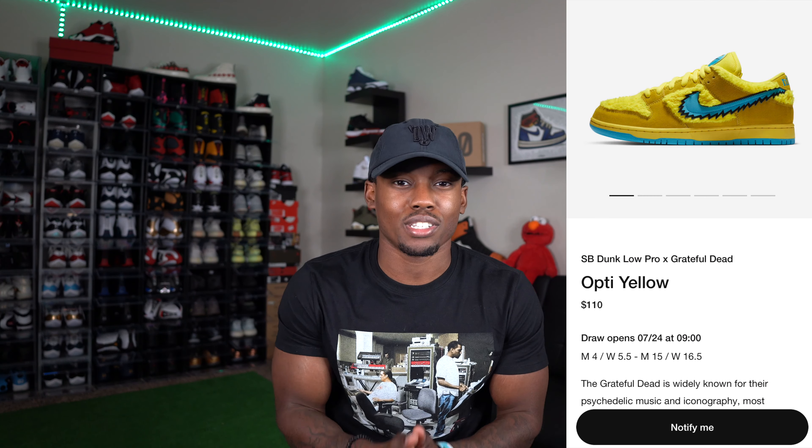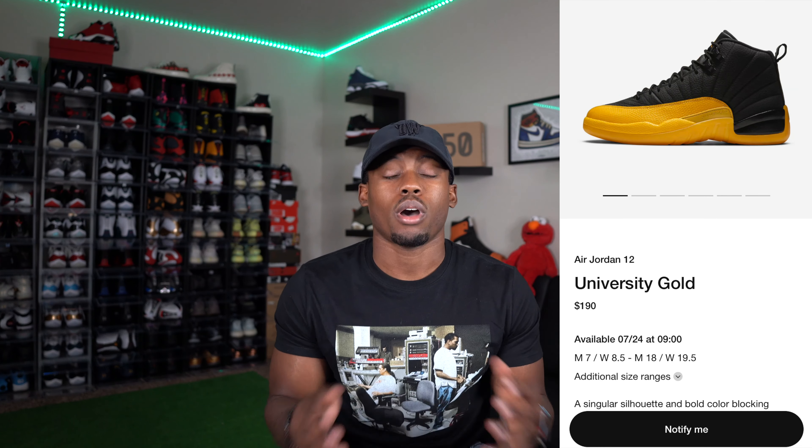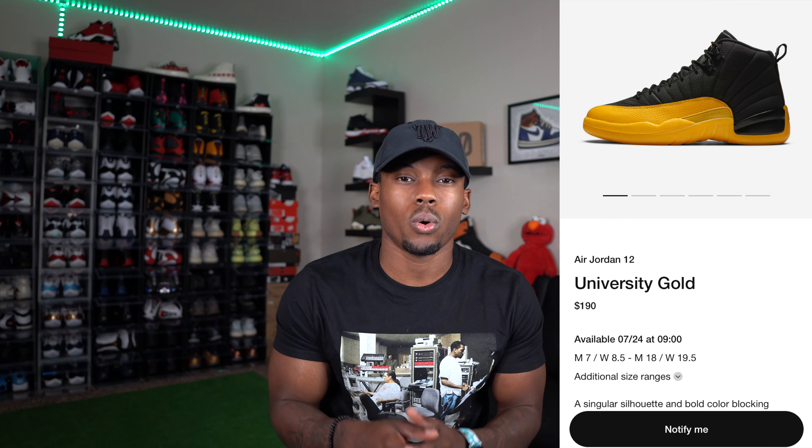Now let's get into the main topic: the Off-White Air Jordan 4s. This upcoming week we have a lot of sneakers releasing — the Nike SB Grateful Dead Opti Yellow on the Nike SNKRS app, and also the Air Jordan 12 University Gold, aka Gary Payton's. I feel like both releasing on the same day is going to bring so much traffic to the SNKRS app.